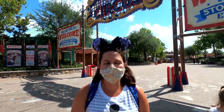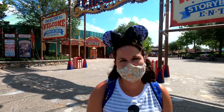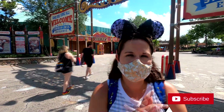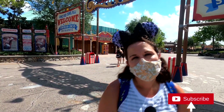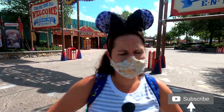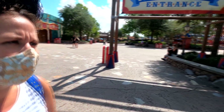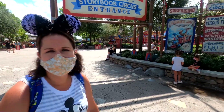We are making our way into the Storybook Circus area to ride Dumbo and Barnstormer. We are sad though because our favorite store, Big Top Souvenirs, is closed right now. We normally sneak over and get our chocolate covered Rice Krispie treats, which you can still get on Main Street. But this is our secret stash and now it's gone. Hopefully it'll be back open soon. So we're going to go ride Dumbo and Barnstormer and we're looking forward to it.